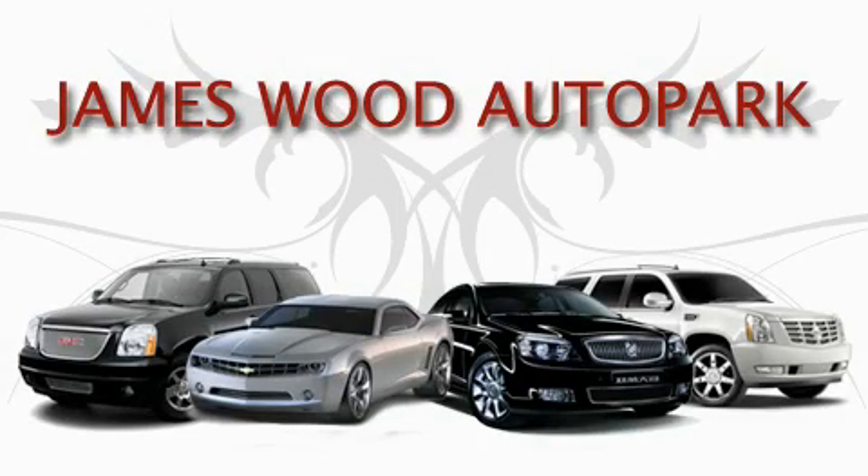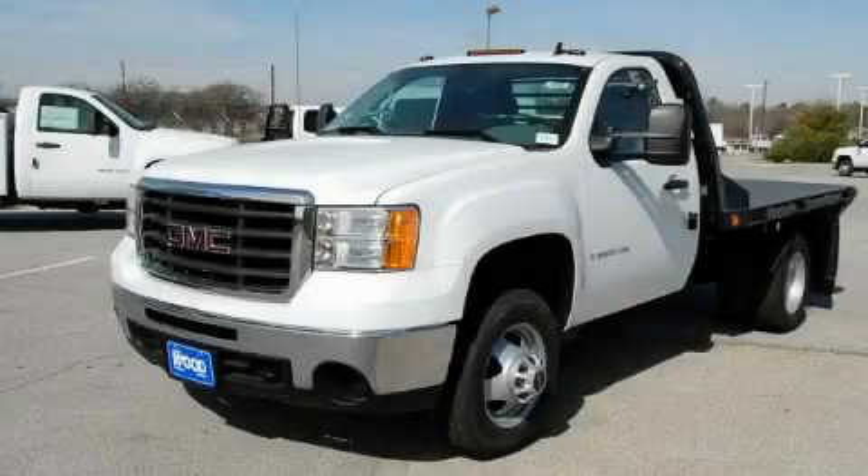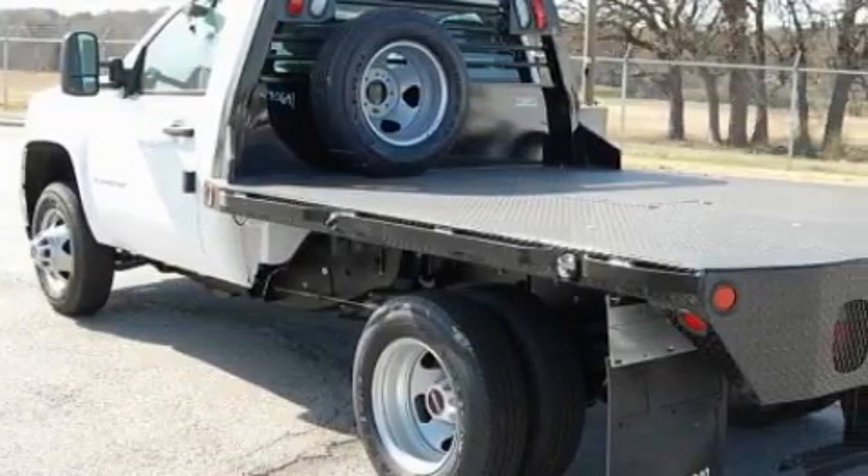This video is brought to you by James Wood Auto Park. Here's the vehicle for you. This is a brand new 2009 GMC Sierra 3500. It has what you need for work as well as what you want for play.